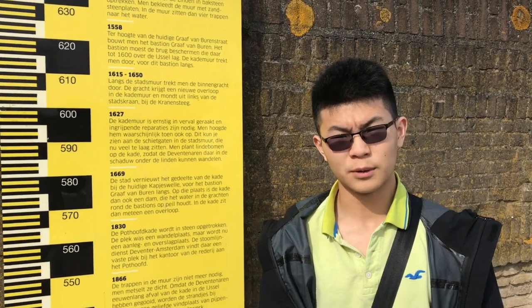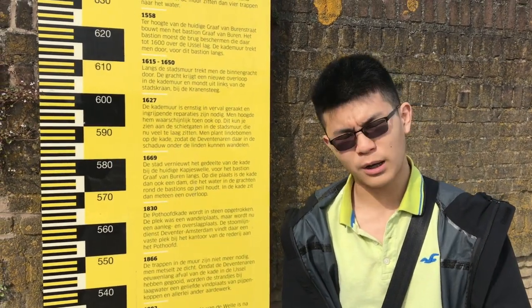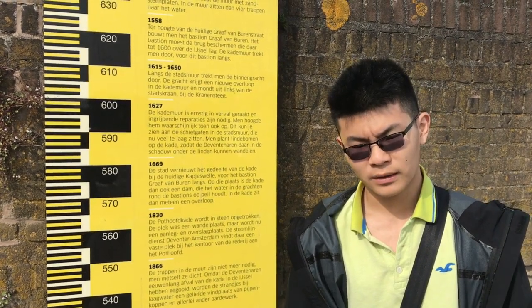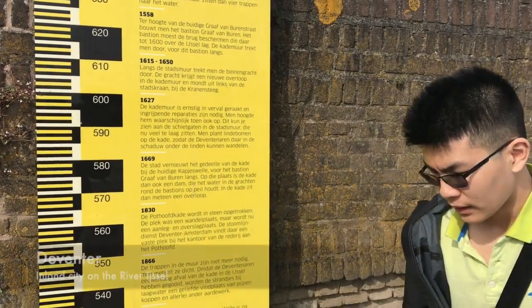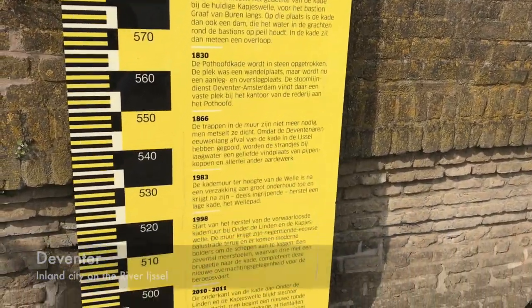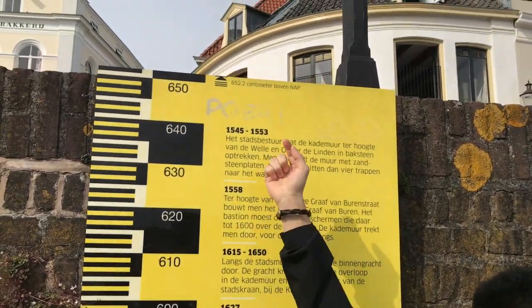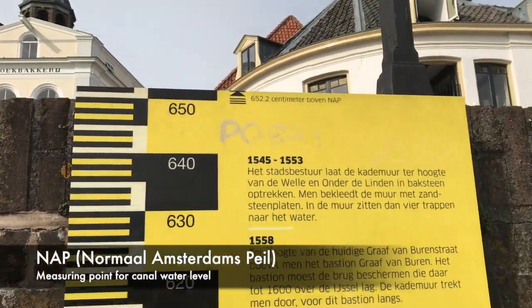Everywhere you go in the Netherlands, you're constantly reminded about sea level and elevation, as flooding is a huge issue here, with around half the country being below sea level. So here in Deventer, we have this display that shows that the top of this levee here is around six and a half meters above sea level.